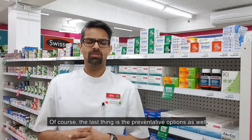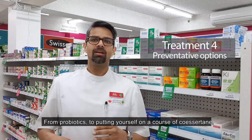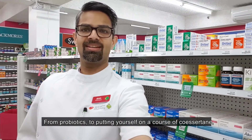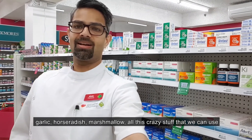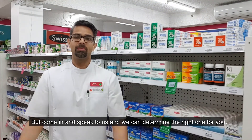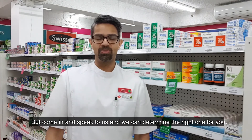The last thing is there are preventative options as well — from probiotics to putting yourself on a course of quercetin, garlic, horseradish, marshmallow, and all these other options that we can use. Come in and speak to us and we can determine the right one for you.